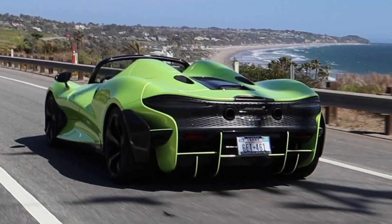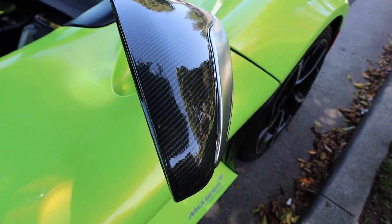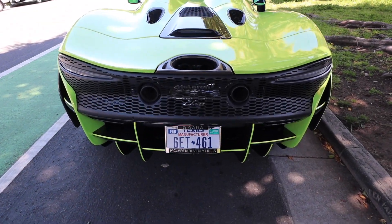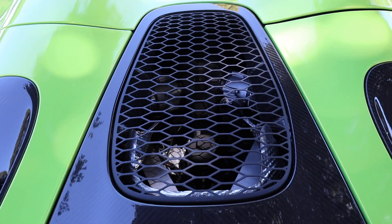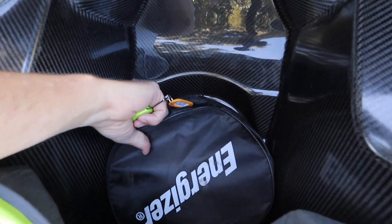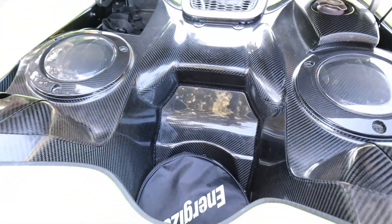Rear visibility is often a challenge in mid-engine cars, but the twin arches that rise behind each seat mean you're totally depending on the rear-view mirrors to know what's going on in back. In the Elva, there's no rear engine cover to open, so if you're hoping to see that 800 horsepower V8, you're out of luck. And the closest you get to a trunk is a tiny storage area underneath those rising arches — about enough room for a bowling ball, or, given the Elva's mission, a helmet.